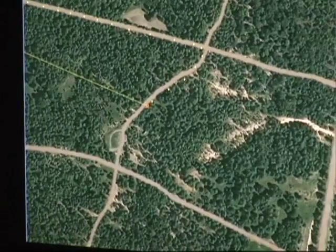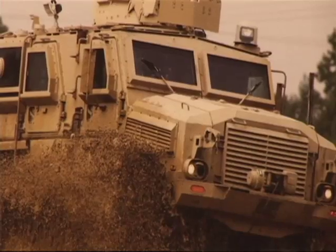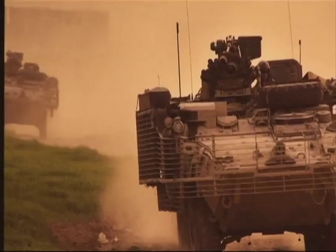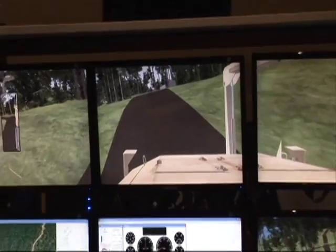The sizing of the steering wheel, the pedals, the gears — everything inside is 100% realistic. That's true to the actual vehicle, whether it's an MRAP, a Stryker, or a tank. We use the same equipment.